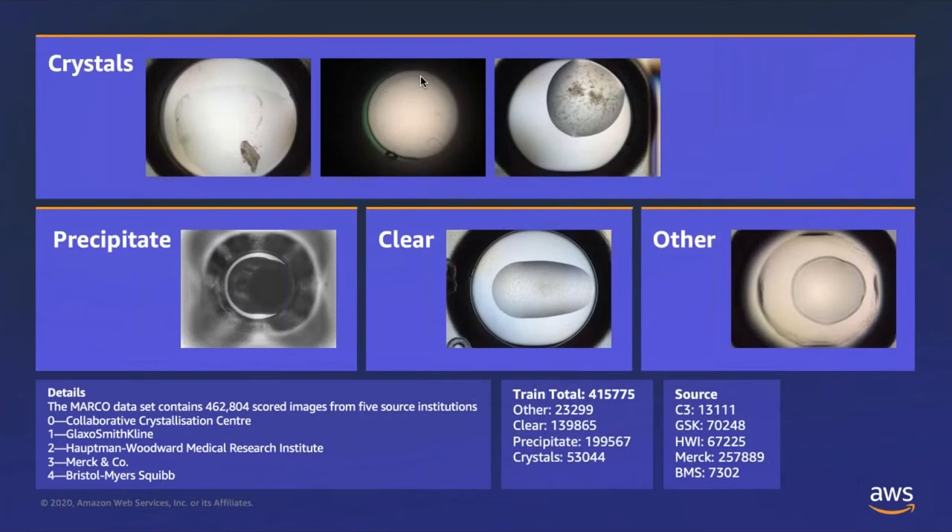Here are some example images from the MARCO data set. As you can see, it would take a trained scientist to understand what we're looking at. On the top row, images show proteins in crystal form. The second row shows other possible classifications: first being precipitate, the second being a clear well, and the third being an anomalous well that does not fall into the other categories. The 400,000 images came from a variety of different sources, and each contributor may have used a different technique or instrument. While this is a powerful data set, it would be more useful if tailored to our specific workflow and instrumentation, which is where AWS stepped in to help develop a more tailored model.